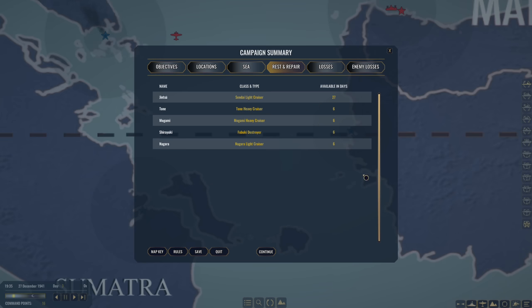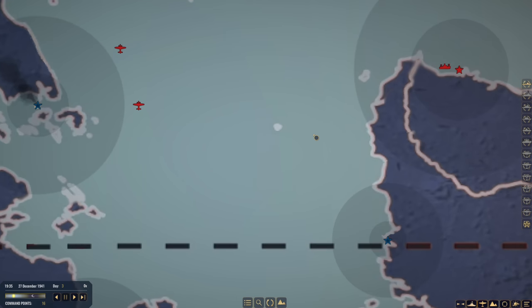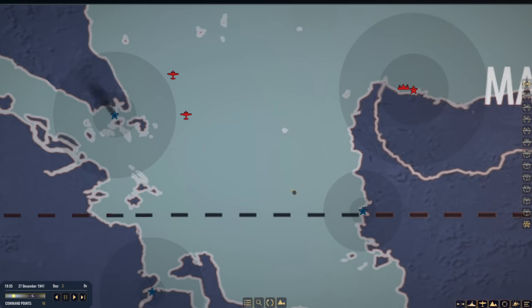Let's have a look at rest and repair. The Jintsu Light Cruiser — 27 days until that's available. The Tone, six days. Mogami, six days. Shiryuki, six days. And Nagara, six days. We've only done three days and a lot's happened. We've only got 16 command points to spend, so we can't really buy anything to back us up at the moment. We're just going to have to push through with what we've got.